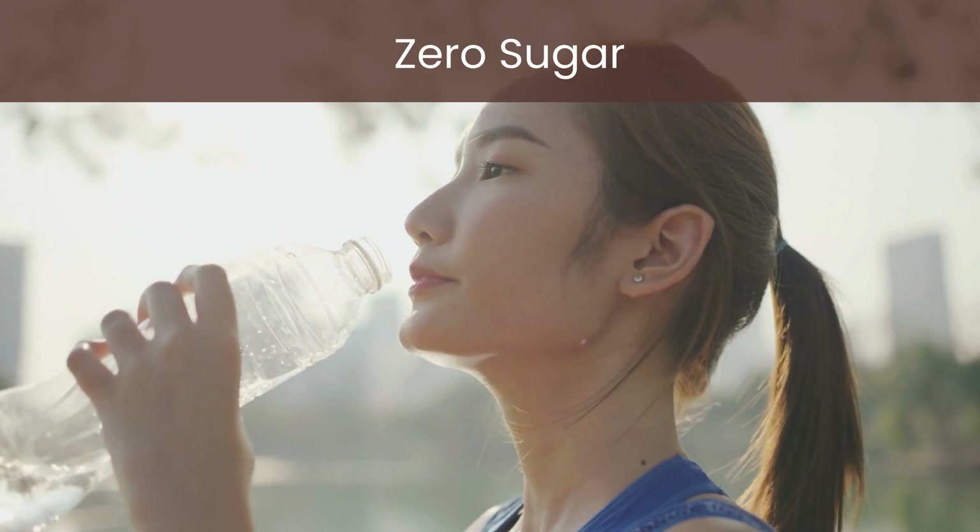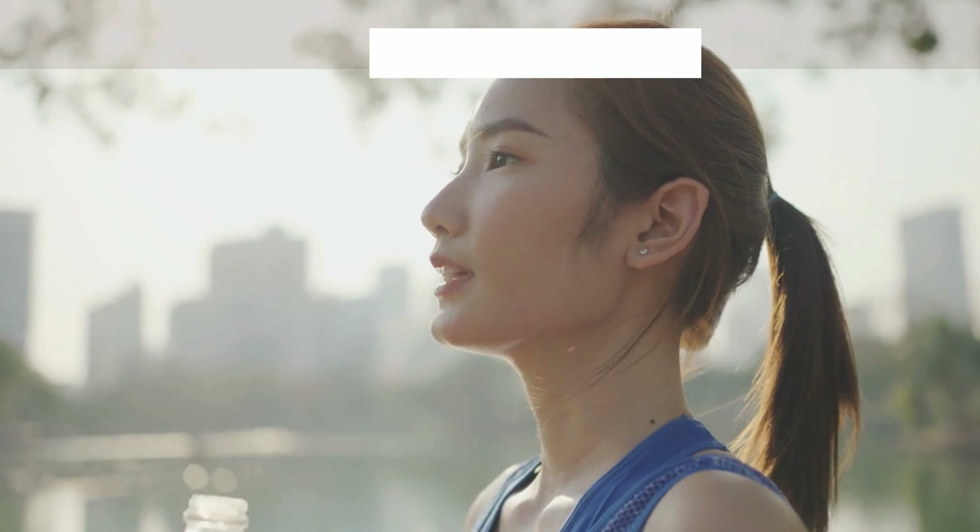Enjoy guilt-free hydration with zero added sugar. Protein2o keeps you refreshed without the unnecessary calories.